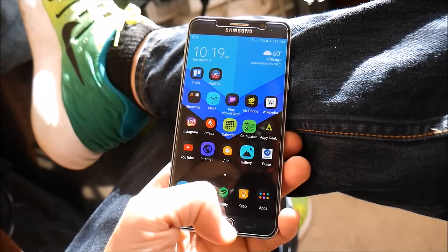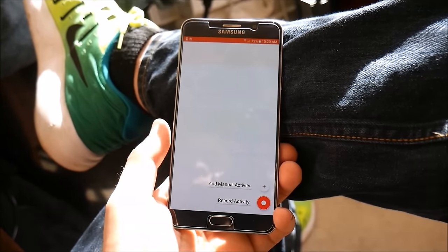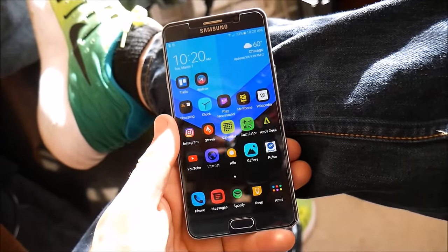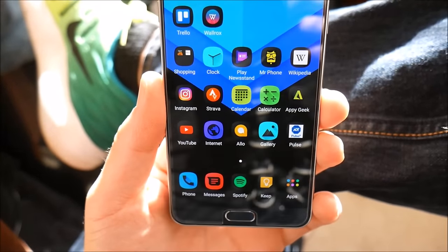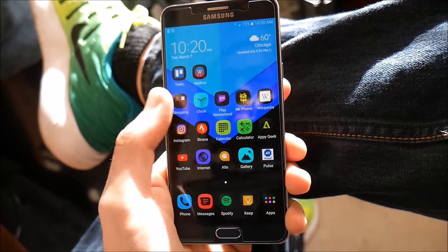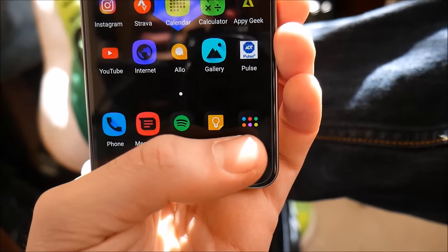Strava is one of my favorite applications for running and walking. All you have to do is hit the plus sign, tap record, and you're good to go — it's also cross-platform. There's a theme I like to keep going with my Android phones: since I use both Android and iOS, I keep my apps cross-platform where possible. I also have Google Keep, Calendar, Calculator, and Appy Geek — I've mentioned Appy Geek many times on the channel and I love that application.